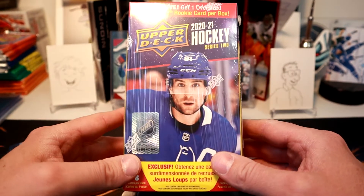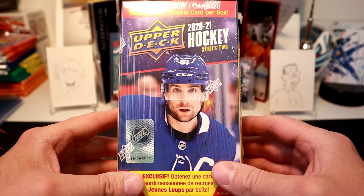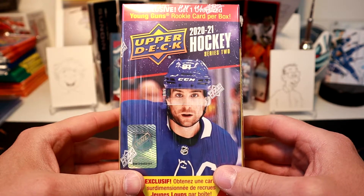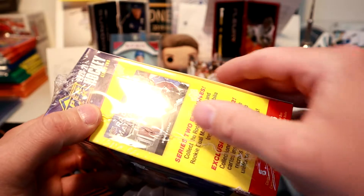So today we're going to open up a blaster box that I managed to find — Upper Deck 2021 Series 2. We'll look over some young guns. Let's get at it.